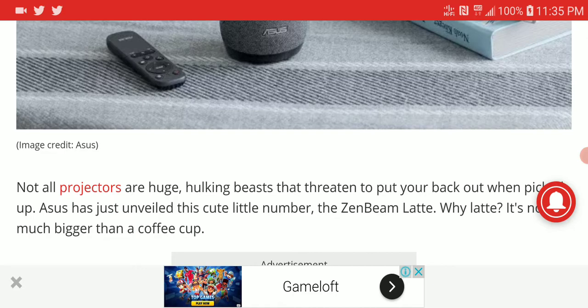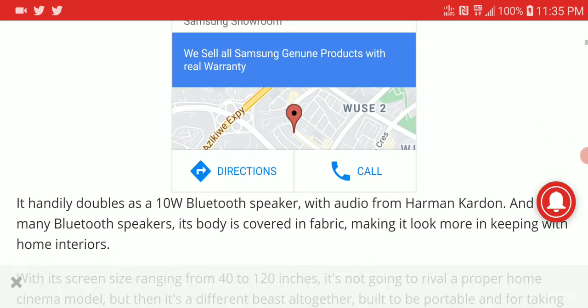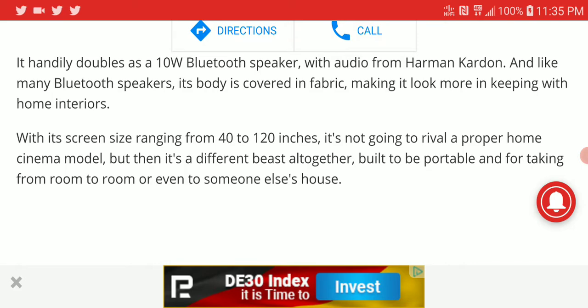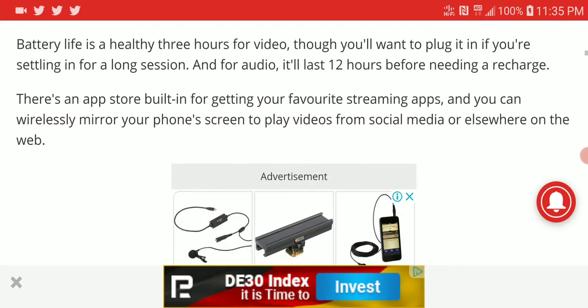It comes with decent speakers — not something that will blow you away. The ZenBeam Latte is almost like a coffee-sized projector. The speaker is 10 watts, tuned by Harman Kardon. It can project an image from 40 inches to 120 inches, which is really nice.